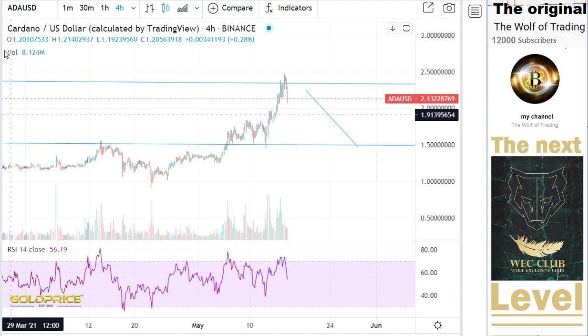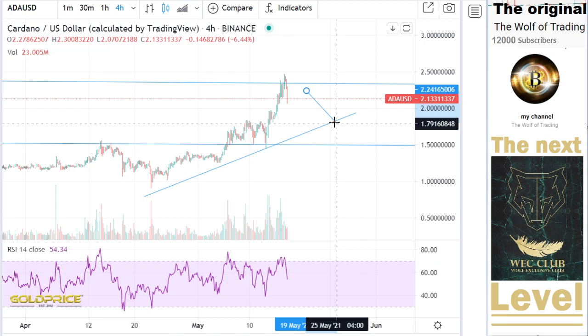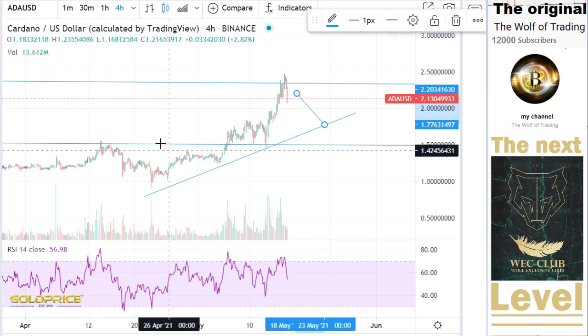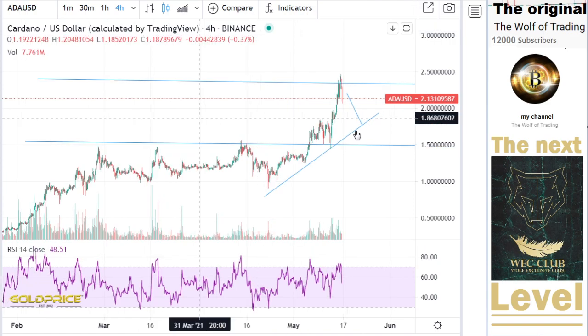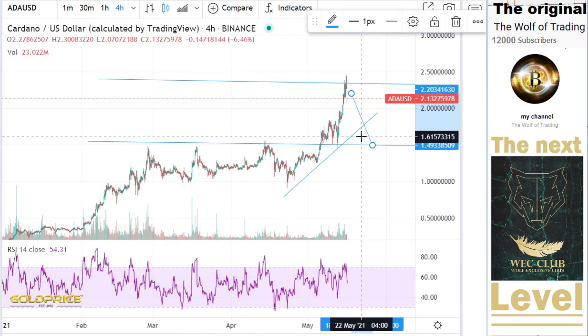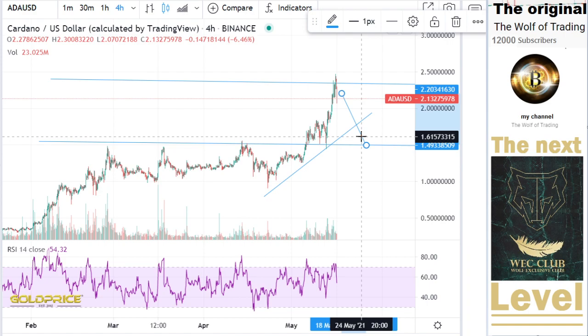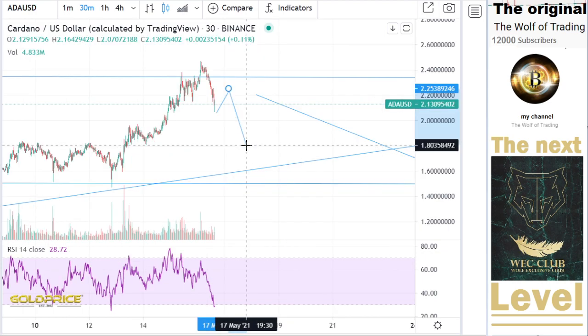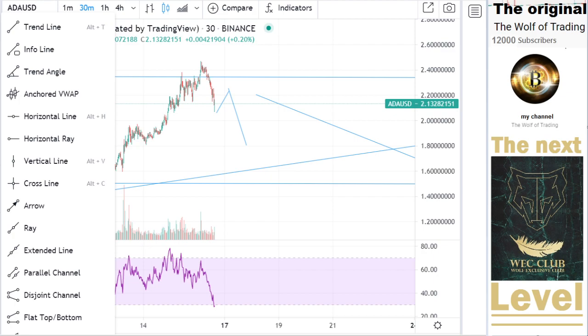I think it is possible that we come back to this level here, so that we can test this level one time, two times, three times. Personally, I think we will go back to this level here — $1.50 — because this price fall here, you can see, is very sharp, and this shows me that the price will come back more to the downside. I know this constellation and I think the next step is something like that: the price will go to the top side, then we are at $1.80, and then the next step is to go to this level at the top side — maybe $1.68.